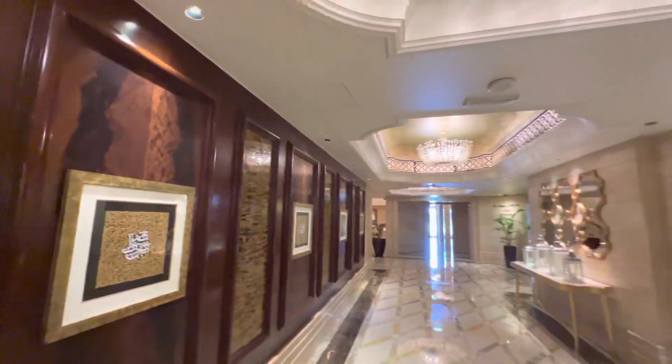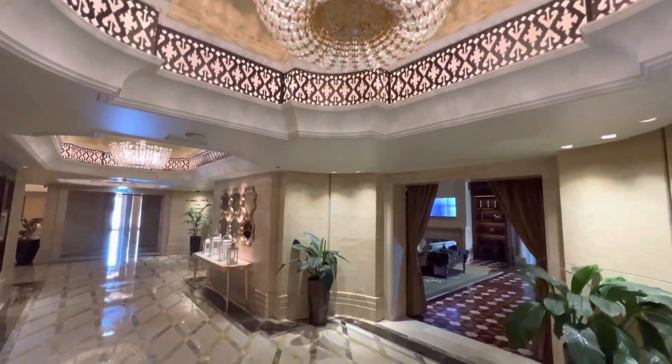And then the last section is the cigar lounge, which is normally like a gentleman's club, right?